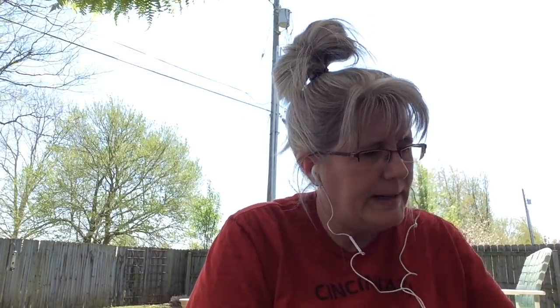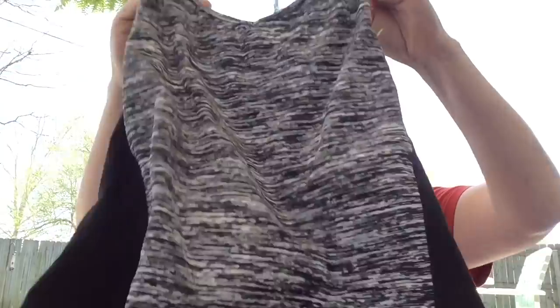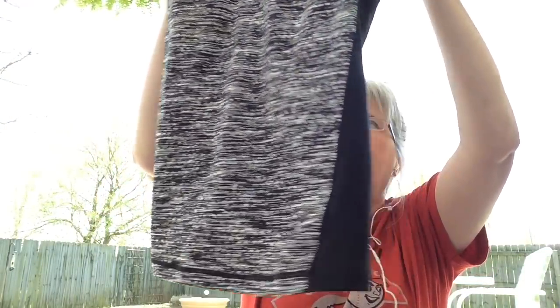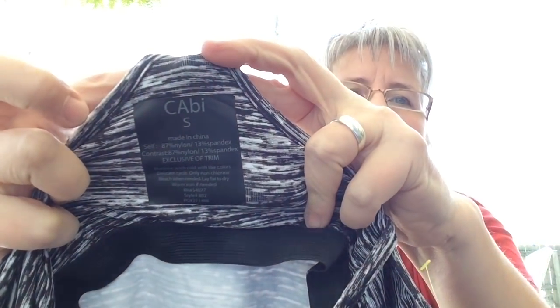I got this for Poshmark — I don't know how it's going to do, we'll wait and see. It is an athletic top and it is a small. The brand is Cabi. I've heard this brand does pretty good. I do have a Cabi that's been on Poshmark for maybe four or five days and I haven't had any activity on it, but I thought I'd pick this up and try it anyway. I think I paid about $2.59 for that.